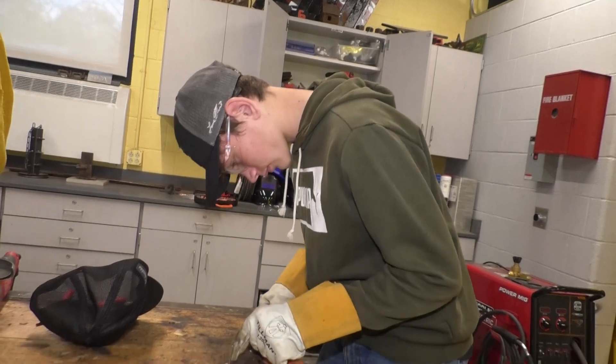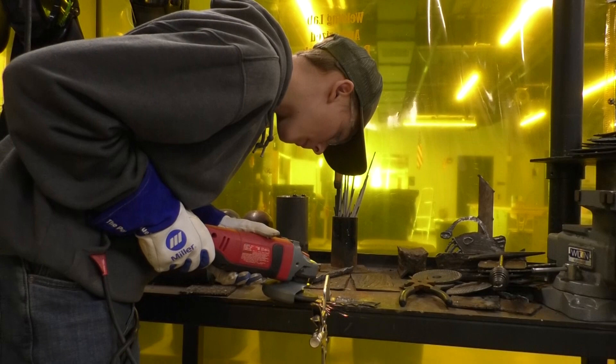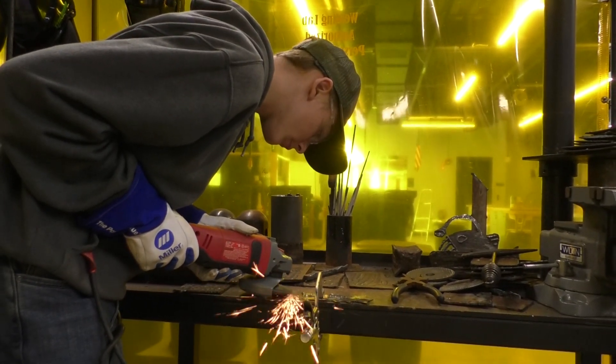Every project that has been created shows them the different elements of art, gives all of the challenges of welding, and teaches them how to use the equipment that they will use if they choose to go into trades.